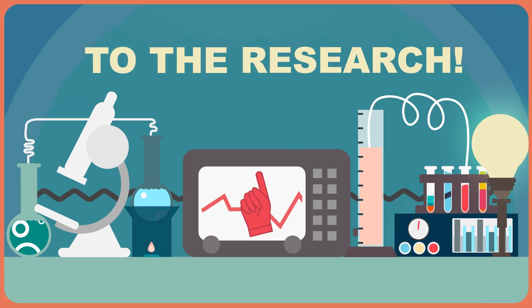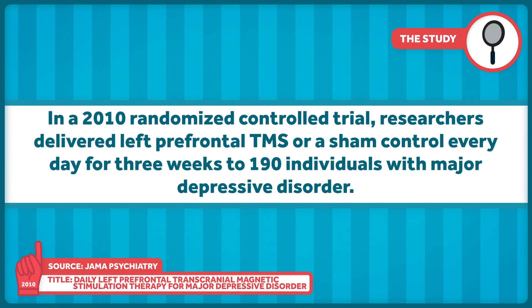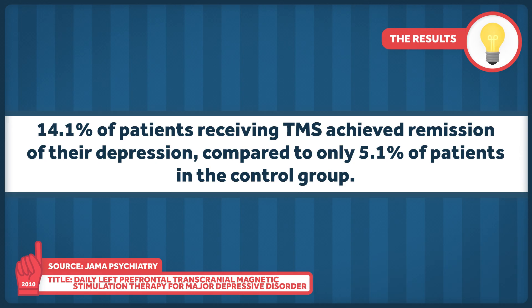So what exactly do the data say? Evidence on TMS efficacy is somewhat mixed. In a 2010 randomized controlled trial published in JAMA Psychiatry, researchers delivered left prefrontal TMS or a sham control every day for three weeks to 190 individuals with major depressive disorder. A sham control is simply a control group that undergoes the same procedures as the experimental group but without the effective agent — in this case, individuals would have the coil placed on their head but would not receive the actual electromagnetic pulses. This trial found that 14.1% of patients receiving TMS achieved remission compared to only 5.1% in the control group.